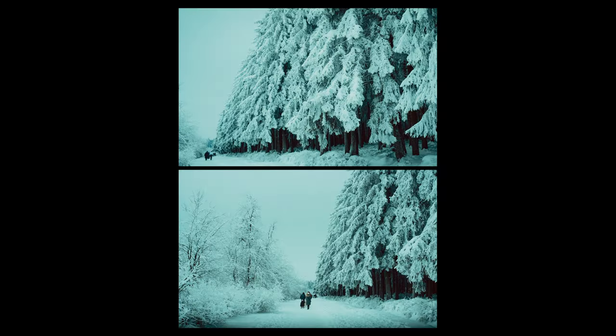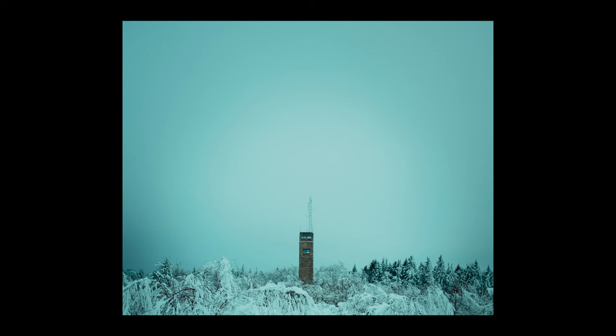Me, my family and my homie Cain went to the Belgian Ardennes to enjoy the beautiful nature. One of the main reasons why we actually wanted to go there was, of course, because it snowed. And I gotta tell you, the views, the scenery was absolutely amazing.